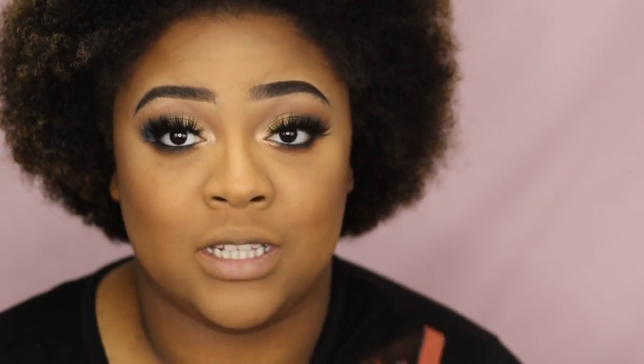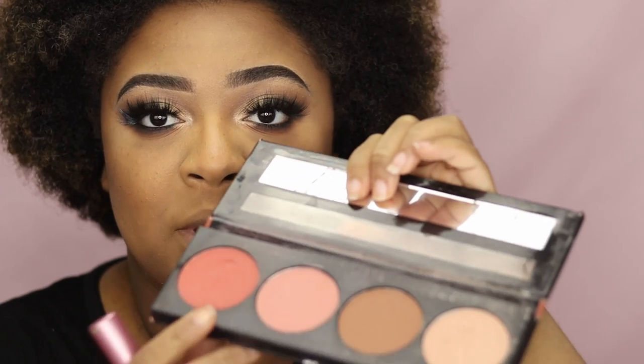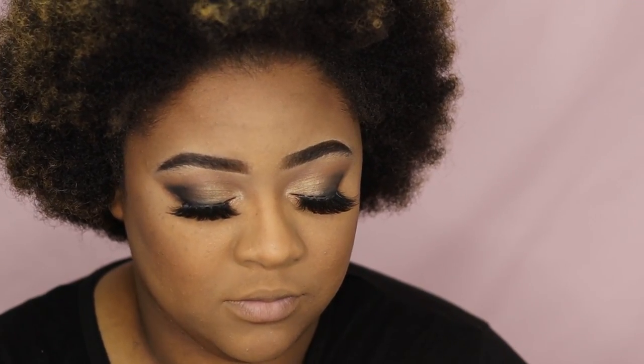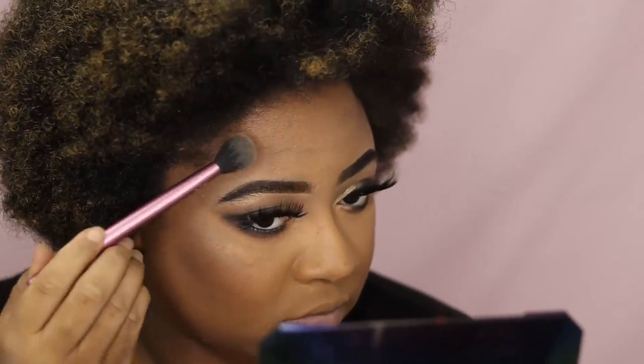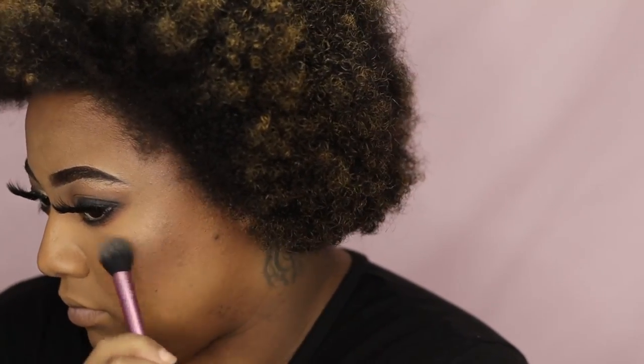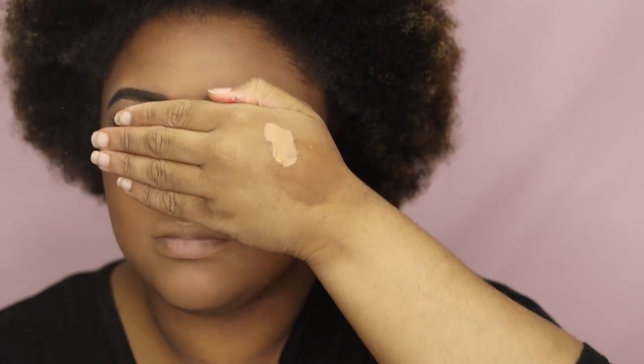I'm going to take my L.A. Girl Blust Collection in Spice, taking this light pink color right here with my Real Techniques 400 Blush brush, and apply that to my cheeks. Then going into that same palette, I'm going to take this shimmery highlight color and apply that to the high points of my cheek. We're going to take our e.l.f. New York Dewy Finish Makeup Setting Spray, then go in with our Beauty Blender and blend everything all together.